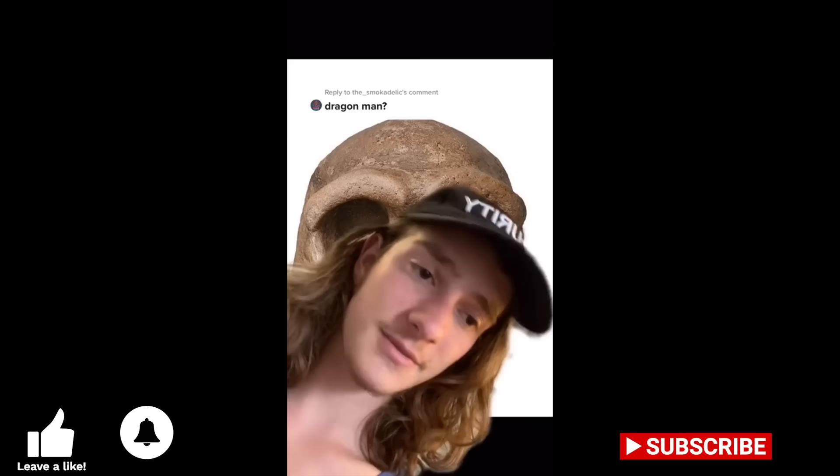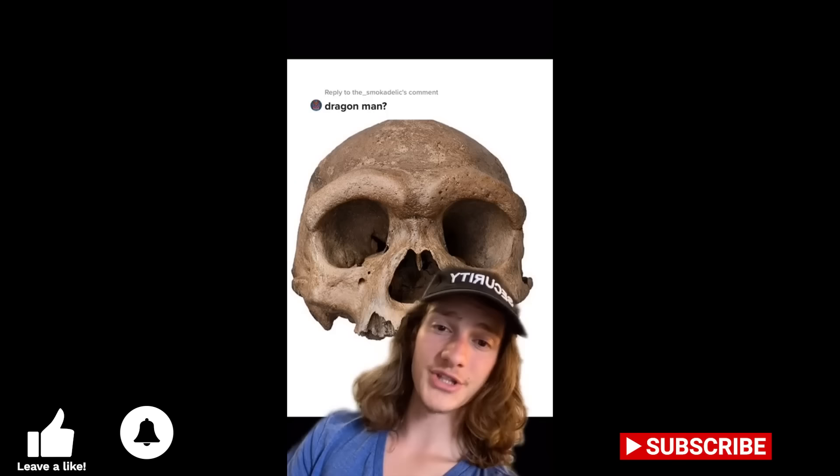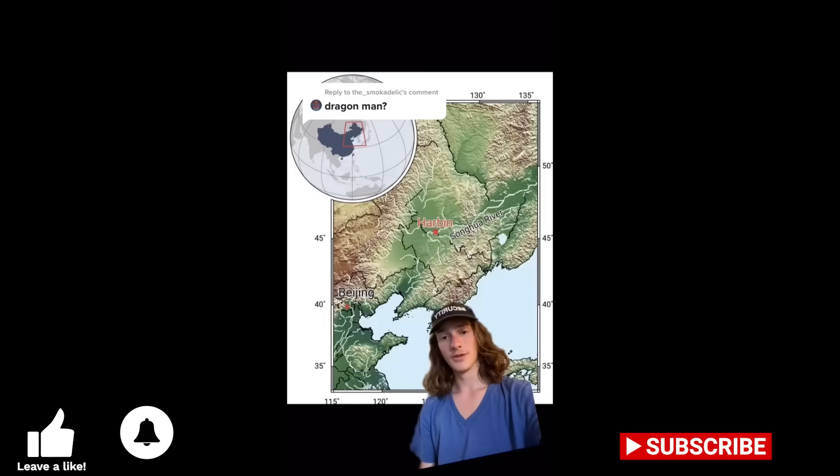If you've been keeping up with archaeological news for the last couple of weeks, you may have seen this guy. The findings about this skull were published in a paper in the middle of last month, and in the archaeological subfield of human origins, this discovery has completely changed the way we think. This skull has been dubbed the dragon man, despite bearing no resemblance to a dragon. The skull was originally discovered in China.